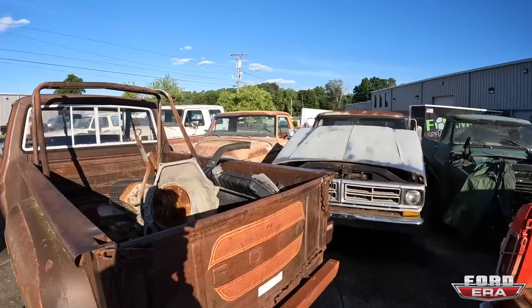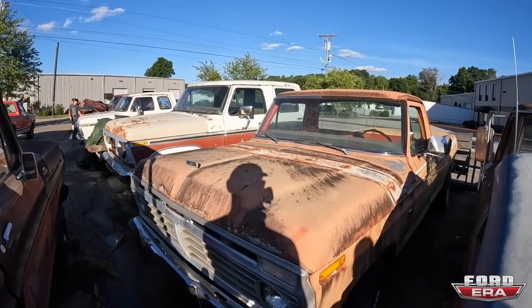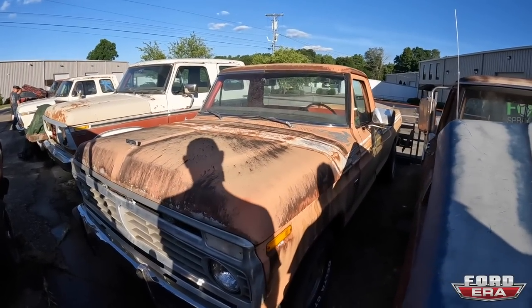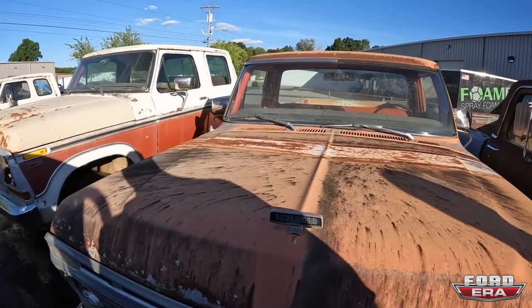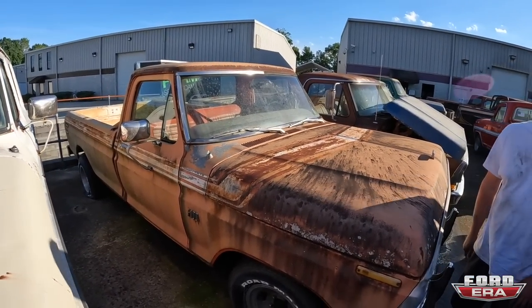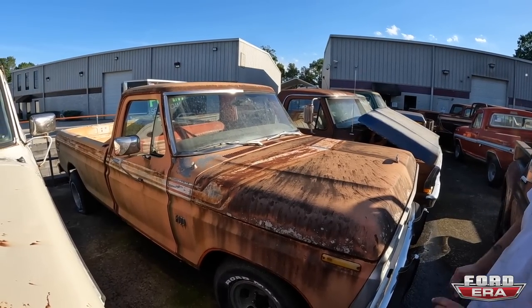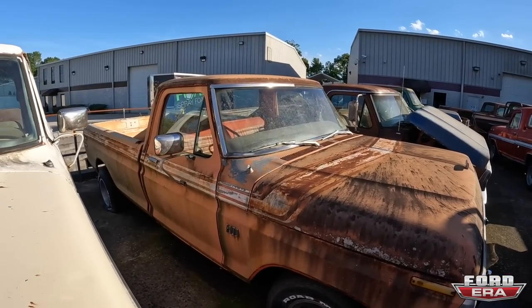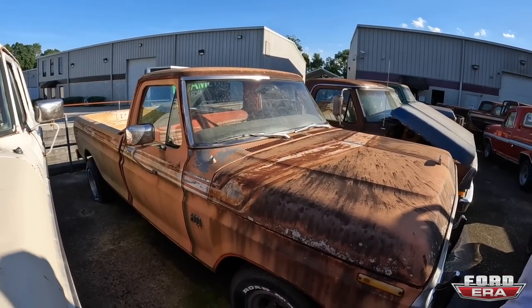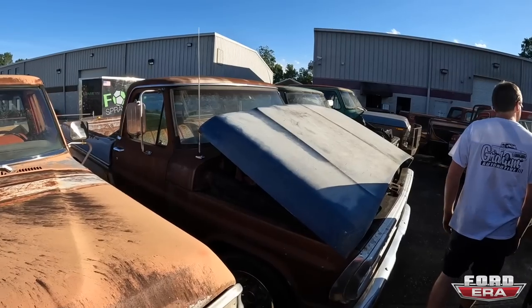Over here is a '73 to '75 Explorer — this is a long bed. It's a neat truck. I don't know what color this is called, but I don't see it often. It's like a light orange, almost a peach, with original stripes. I would love to make this one a four-by-four. We've got a bunch of four-by-four trucks here — same things — but those trucks aren't that nice.